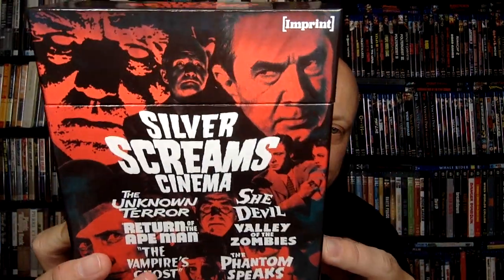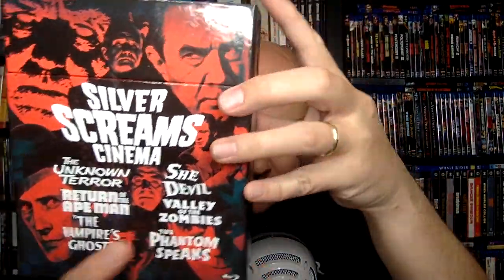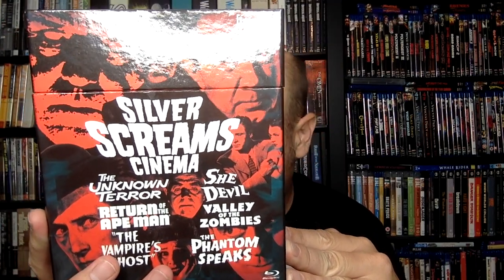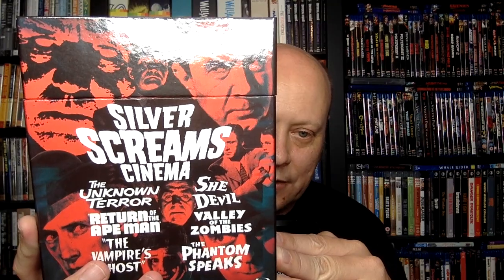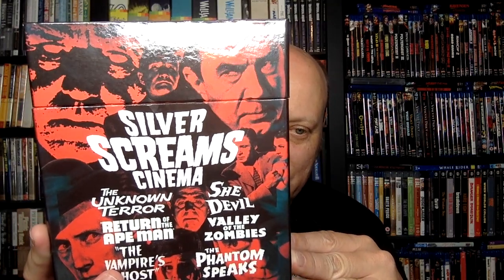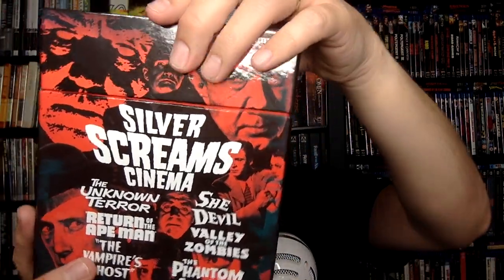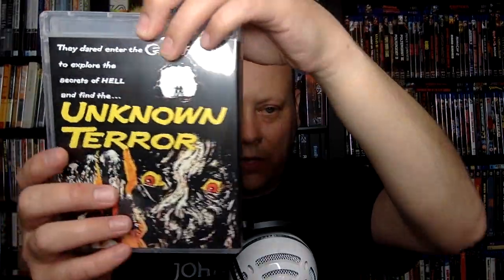And then we have even more movies in this: the Silver Screams of Cinema box set. Very pretty. This has some lower-budget — I can't remember if these are Poverty Row Studios, but they're pretty close — lower-budget cheapy genre films starring folks like Bela Lugosi and others you may recognize. It also has the lovely pop top. And we have three discs in here, but each one contains two films.